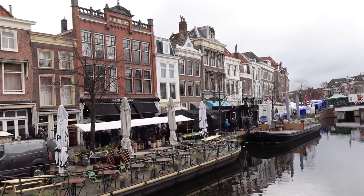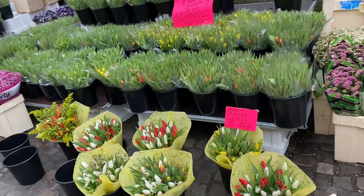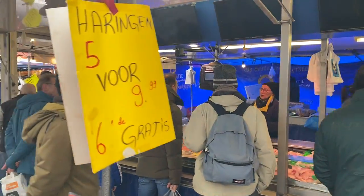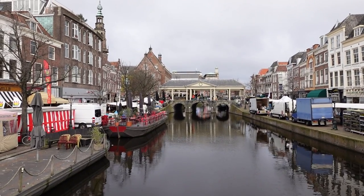The market in Leiden has been held for over 900 years. It started with the sale of things like butter, cheese, grains, and fish. The market is situated around the canal of Neue Rhine in Leiden.